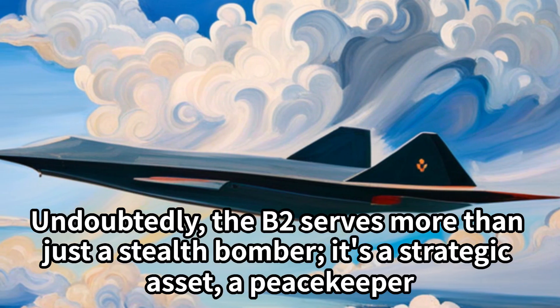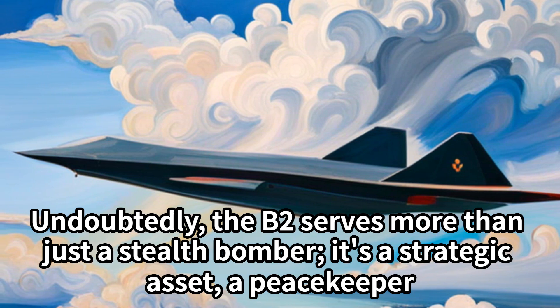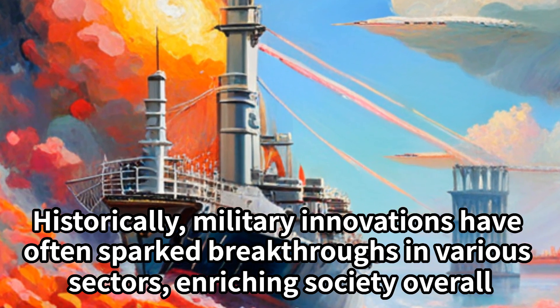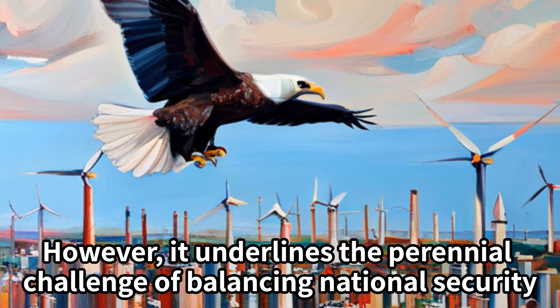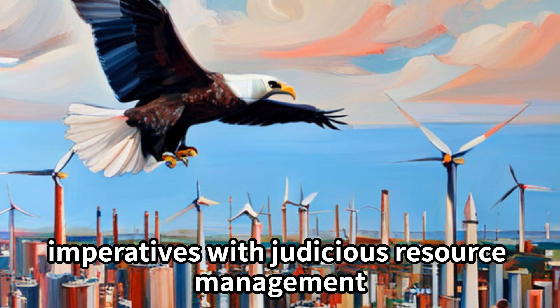Undoubtedly, the B-2 serves more than just as a stealth bomber — it's a strategic asset, a peacekeeper. Historically, military innovations have often sparked breakthroughs in various sectors, enriching society overall. However, it underlines the perennial challenge of balancing national security imperatives with judicious resource management.